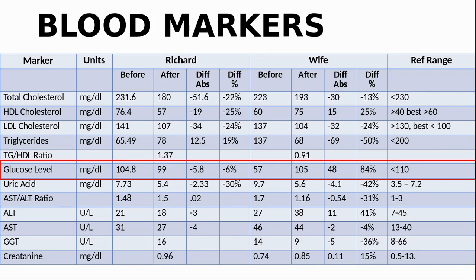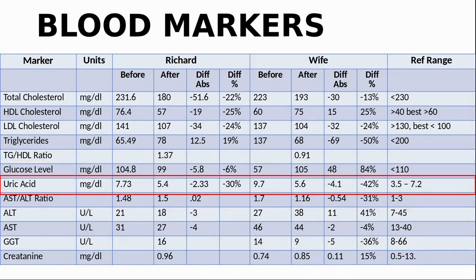We did take berberine for a while but it gave us constipation so we stopped it. We will see if we can get metformin later. For uric acid, I was just a little bit out of range before, but my wife was at 9.7 — for women the suggested range is 2.6 to 6, so she was significantly out of range. As uric acid is a major contributor to gout, we were concerned. Luckily, this time we are both down: I am 30% down and my wife is 42% down to 5.6, now within range. We followed Dr. Axe's solution of taking a celery seed supplement, and it seems to be working.